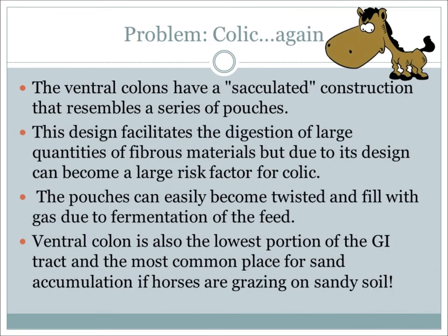The design of the large colon alone is a large risk factor for colic. The ventral colons have a sacculated construction which resembles a series of pouches. This design facilitates digestion of large quantities of fibrous materials, but the pouches can easily become twisted and fill with gas due to fermentation of feed. The ventral colon is also the lowest portion of the GI tract and the most common place for sand accumulation if horses are grazing on sandy soil.